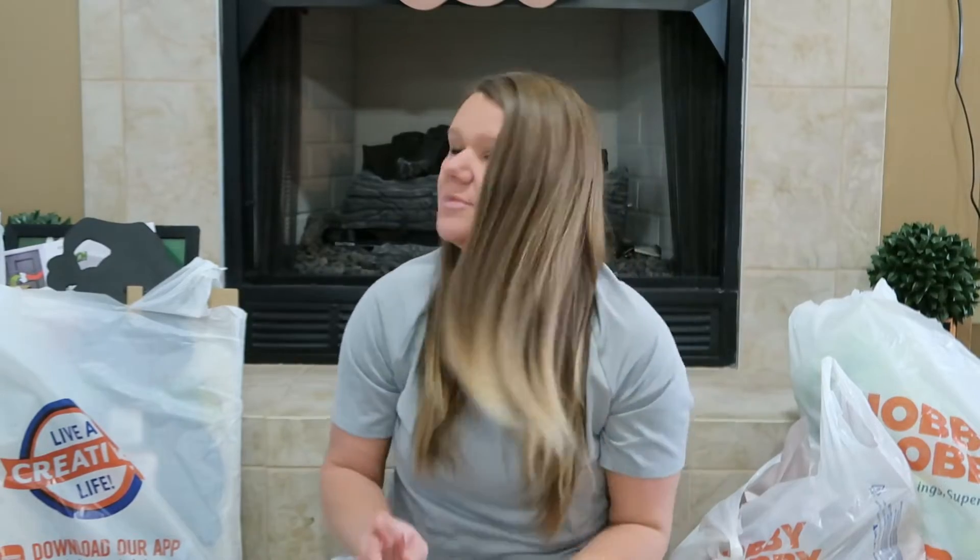Hey guys, welcome back to my channel. Yesterday as I was editing my video, Heather was like, let's go to Hobby Lobby. She was so excited when she saw all those things, so she wanted to go ahead and get some things before it got picked over. We went to Hobby Lobby last night like 7:30 and rushed through the store because it closed at 8 to get these things.